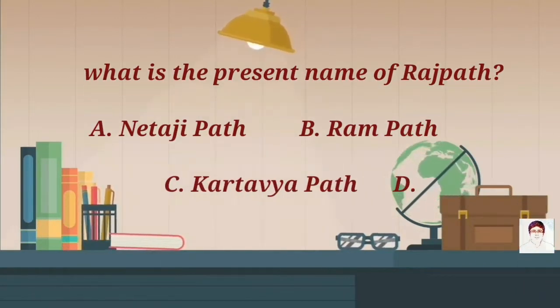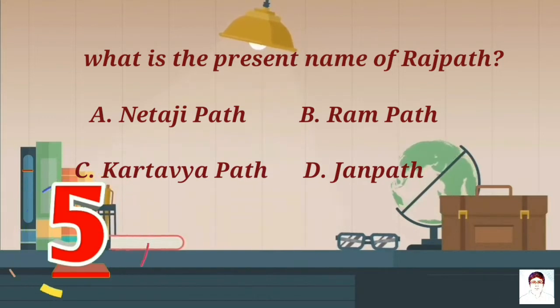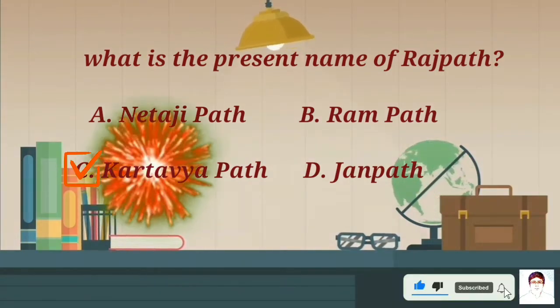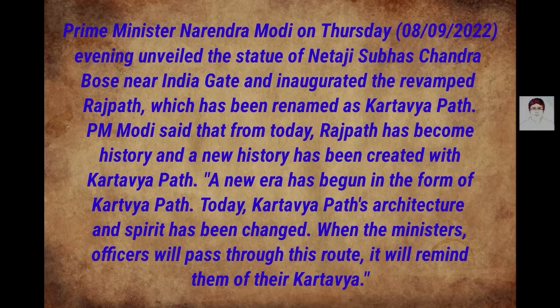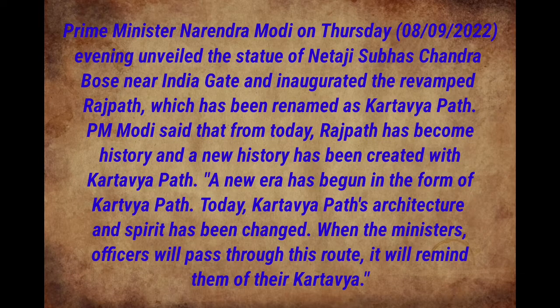What is the present name of Rajpath? A) Janpath, B) Rajpath, C) Kartavya Path, D) Janmat. Prime Minister Narendra Modi unveiled the statue of Netaji Subhas Chandra Bose near India Gate and inaugurated the revamped Rajpath, which has been renamed as Kartavya Path. PM Modi said that from today Rajpath has become history and a new history has been created with Kartavya Path — a new era has begun, and its architecture and spirit has been changed.